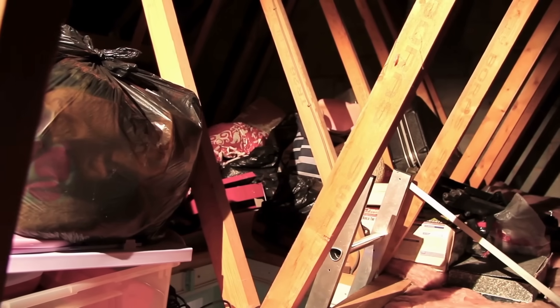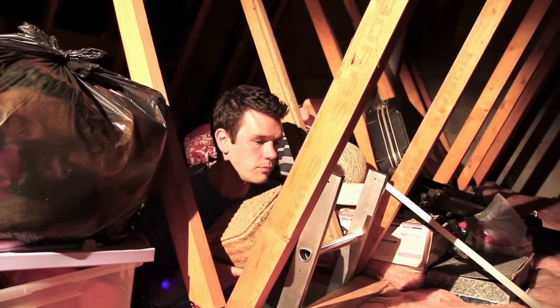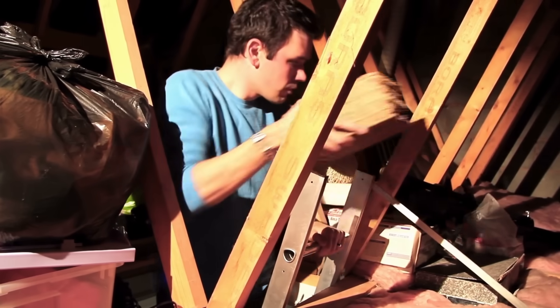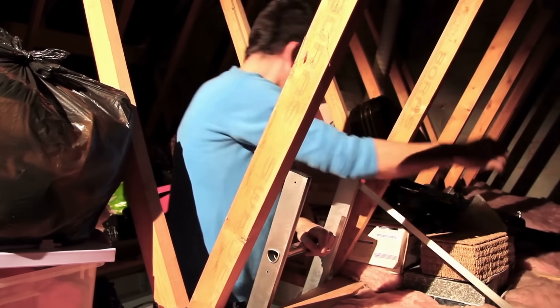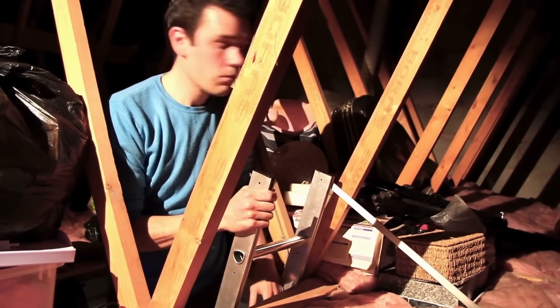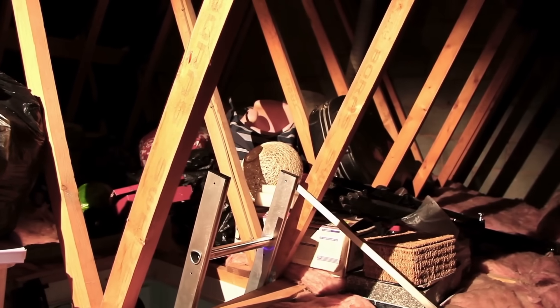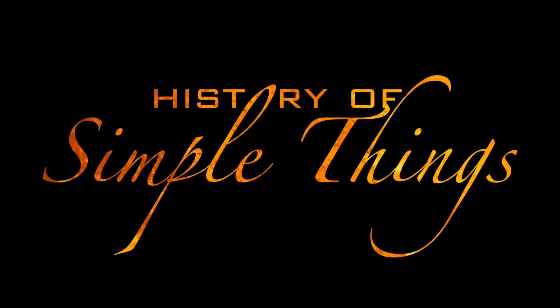Why does air need to flow up there? What kinds of vents are used? And what happens when things go wrong? So whether you're a homeowner, a DIY enthusiast, or just curious about what keeps your house breathing, stick around as we unpack how attic ventilation systems work, right here on History of Simple Things.